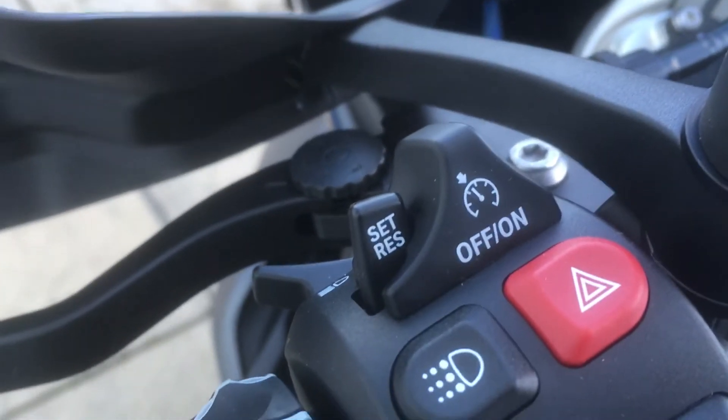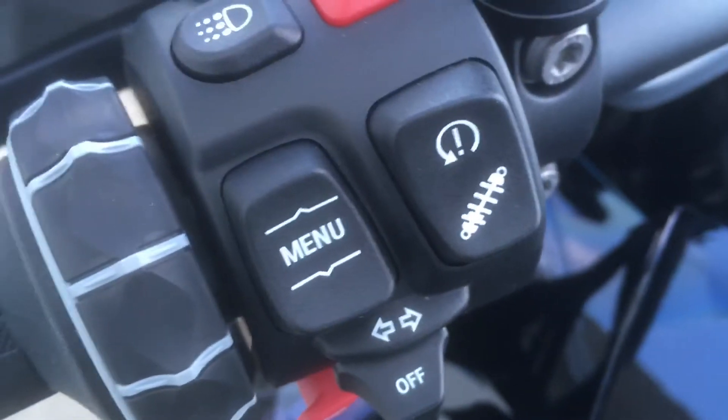Left side controls: cruise control, daytime riding lights, and electronic suspension.